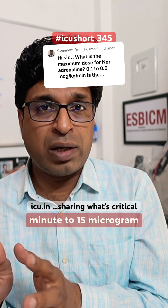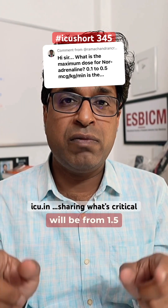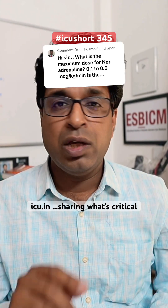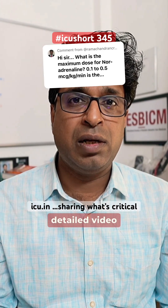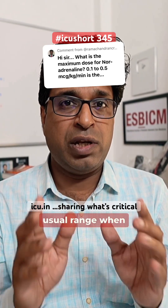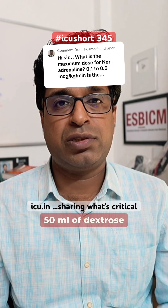So the infusion range, when we calculate from 1 microgram per minute to 15 micrograms per minute and convert into an hourly dose, the infusion rate will be from 1.5 ml per hour to 22.5 ml per hour. You can see the vasopressors detail video on the ISO channel on YouTube. This is the usual range when you combine 2 mg in 50 ml of dextrose syringe.